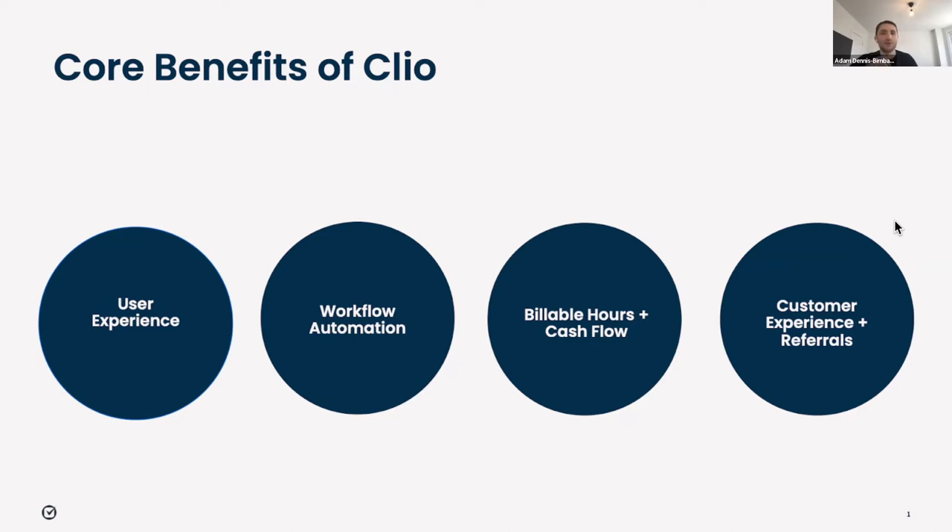Now I'll jump into the core benefits an end user would receive in using Clio. I'm going to keep it high level and focus on these four general values: a really strong user experience, enhanced workflow automation, increased billable hours and strong cash flow, and a great customer experience which generates more referrals for the firm.